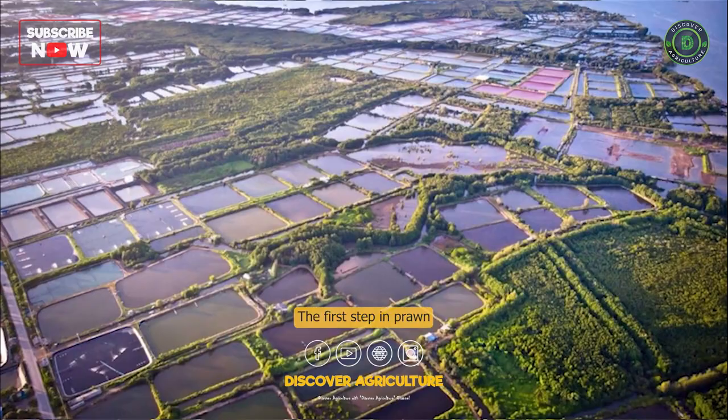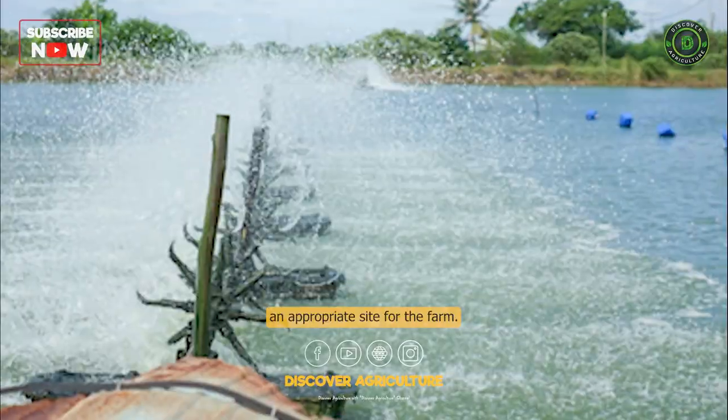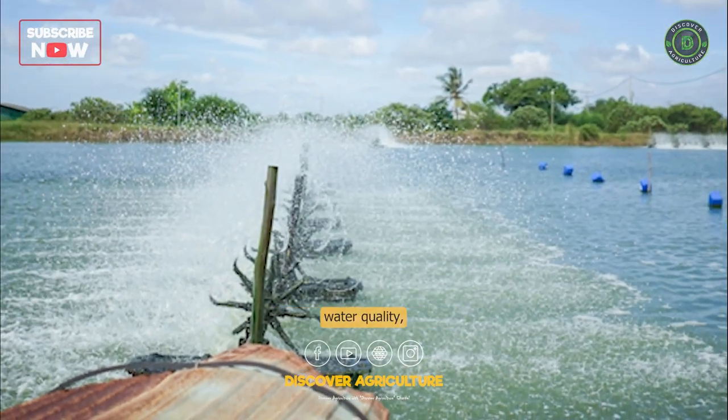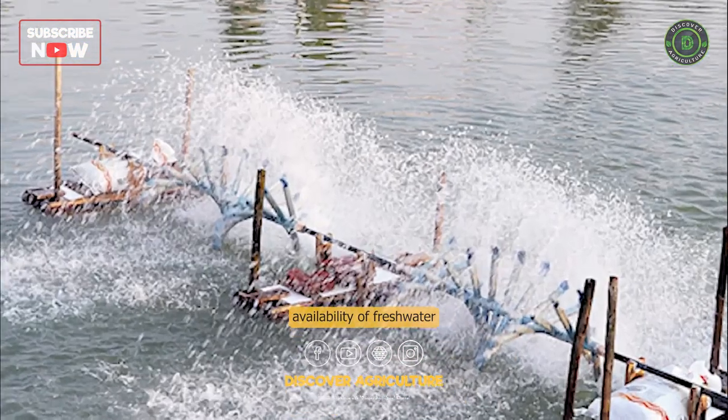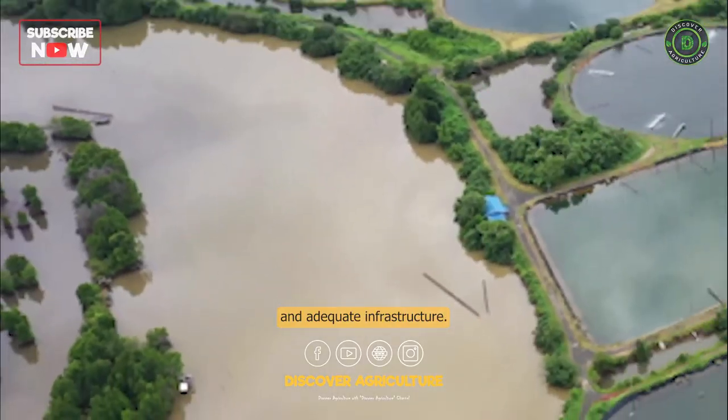Site Selection. The first step in prawn farming is to select an appropriate site for the farm. The ideal site should have good water quality, availability of fresh water and access to seawater, flat land, and adequate infrastructure.